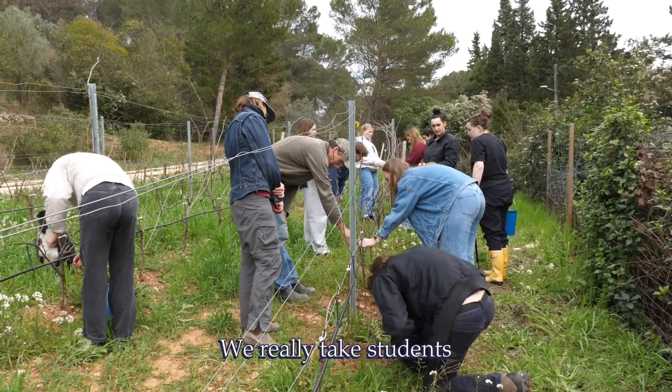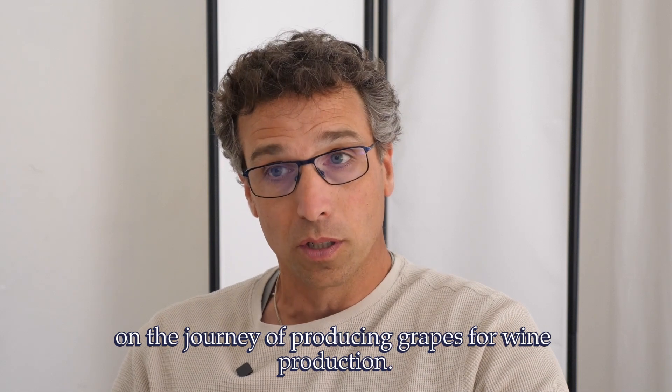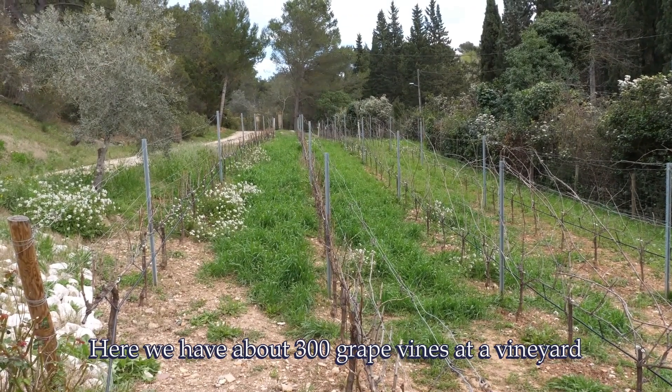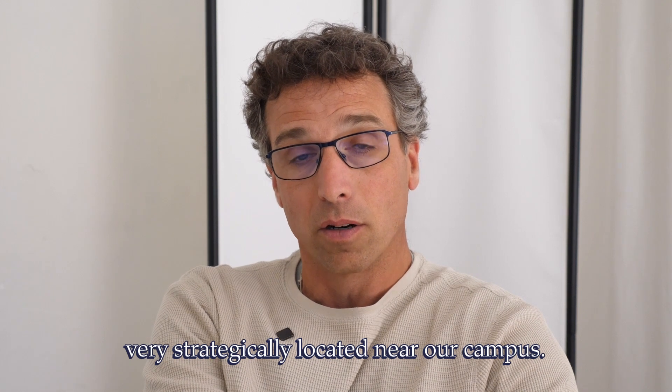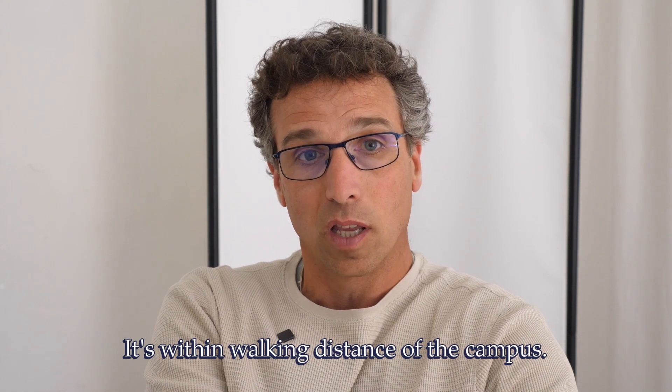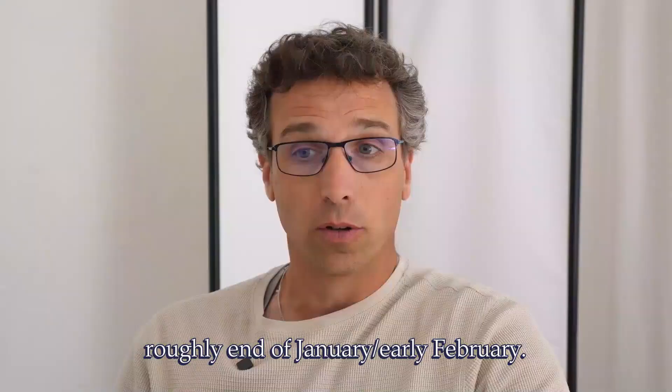The wine studies program is a major portion of ACM IAU's Center for Wine and Gastronomy. We really take students on the journey of producing grapes for wine production. We have about 300 grape vines at a vineyard very strategically located near our campus — within walking distance. The class is a springtime class, roughly end of January, early February.